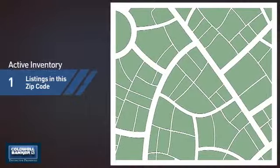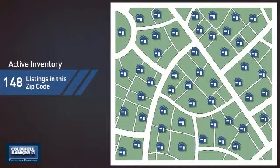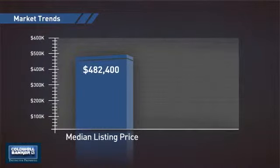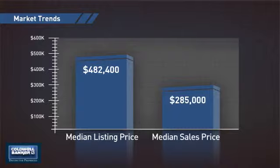Wondering how it stacks up against the competition? There are now just under 150 homes on the market within this zip code, with a median list price of just over $475,000 and a median sale price of just under $290,000.